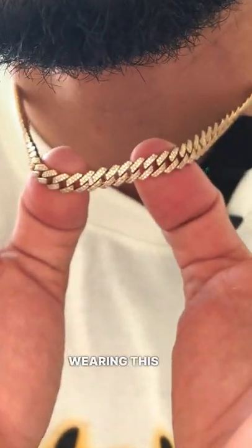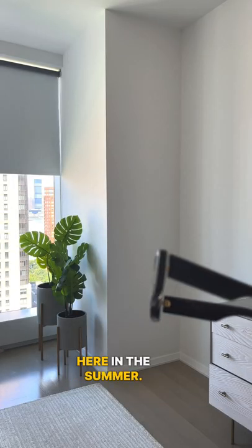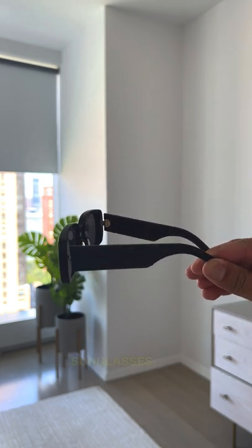For the necklace, wearing this Cuban link necklace. Like always, wearing a pair of shades here in the summer, so I'm wearing these Christian Dior sunglasses.